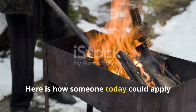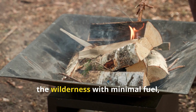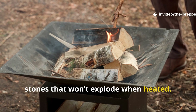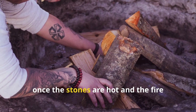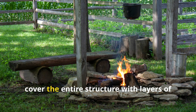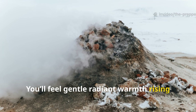Here is how someone today could apply this knowledge safely as a survival technique without recreating restricted wartime systems. If you ever need long-duration heat in the wilderness with minimal fuel, you can adapt the Viking fundamentals in a few steps. First, build a shallow pit and line it with stones that won't explode when heated. Second, create a strong initial fire to heat your stones thoroughly. Third, once the stones are hot and the fire burns down, limit oxygen by covering the embers with a controlled layer of earth or sand, leaving a small vent to prevent full suffocation. Fourth, cover the entire structure with layers of natural insulation — turf, soil, hides, wool blankets or whatever you have. You'll feel gentle, radiant warmth rising steadily for hours.